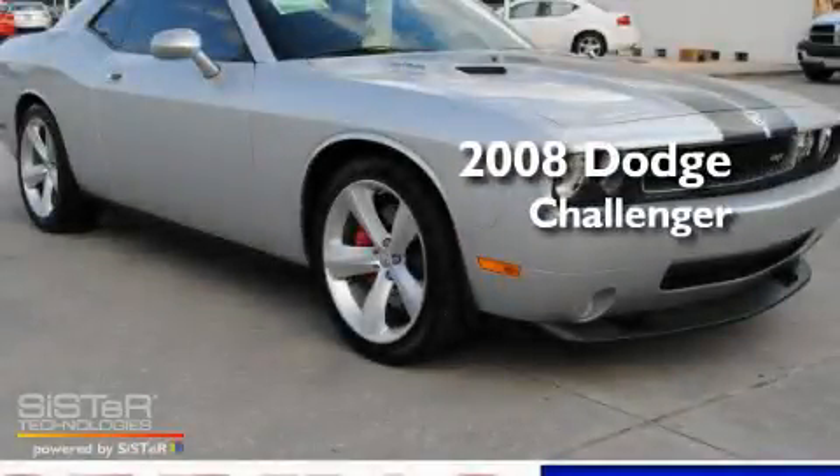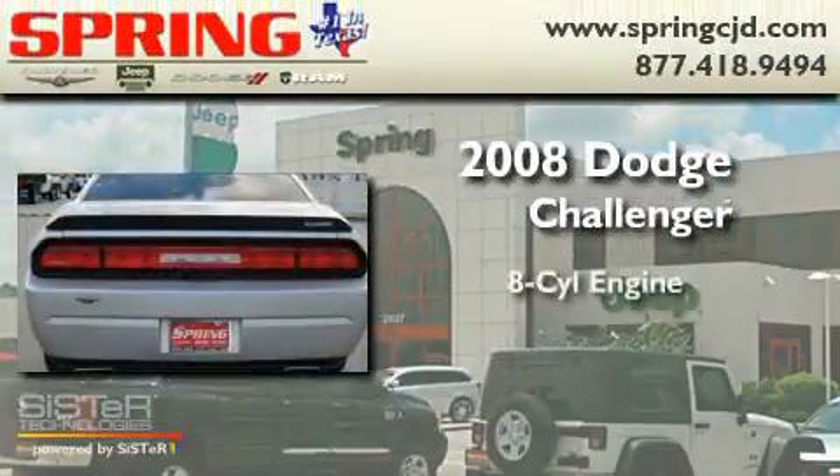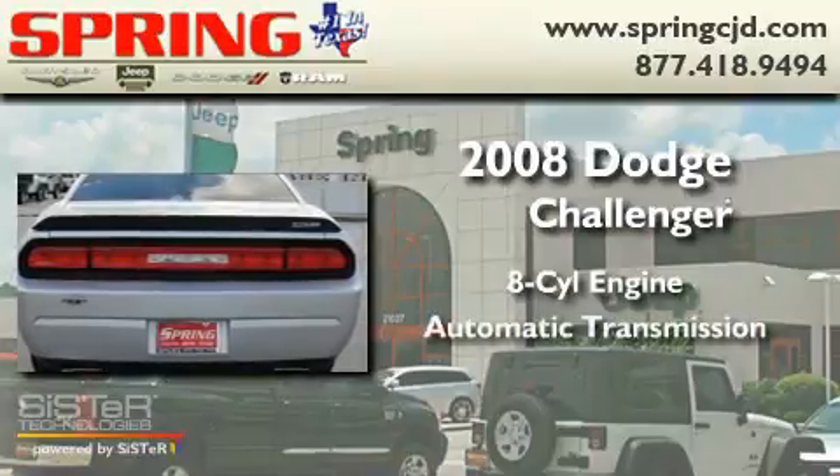This is a 2008 Dodge Challenger. It has an eight-cylinder engine and an automatic transmission.